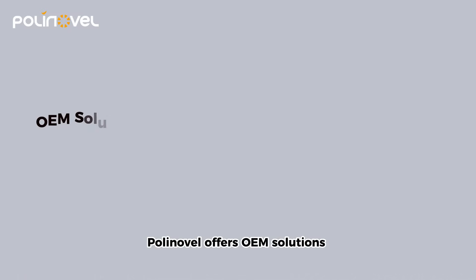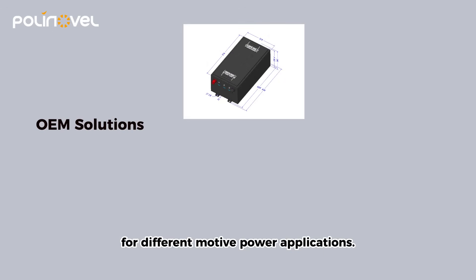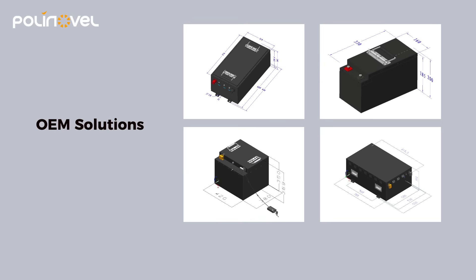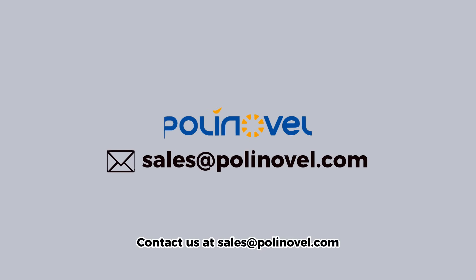Polynovel offers OEM solutions for different motive power applications. Contact us at sales@polynovel.com to get custom designs.